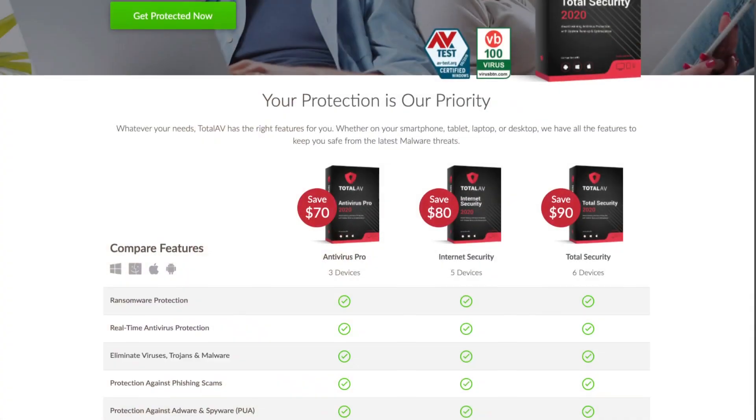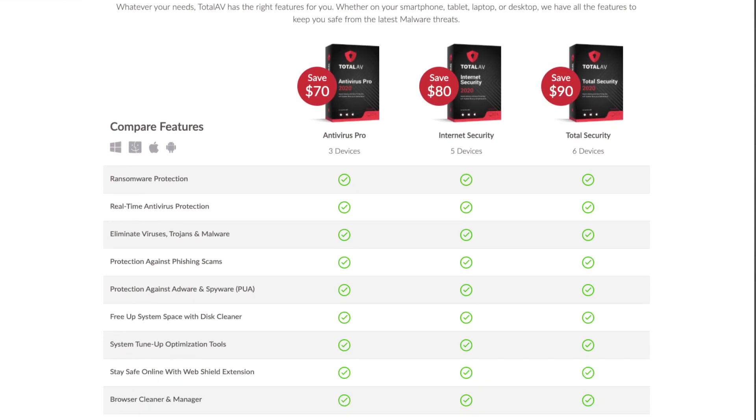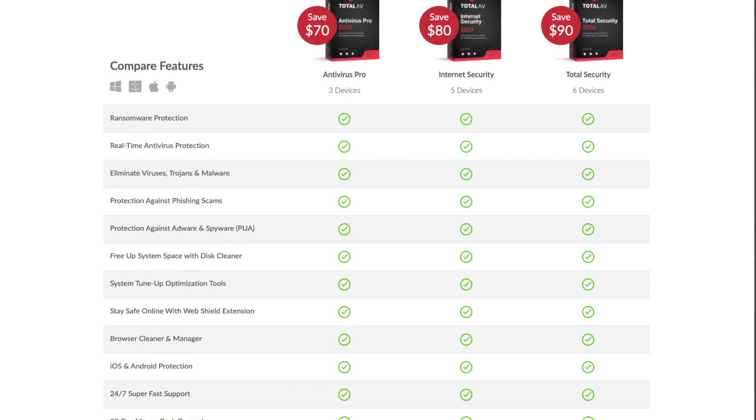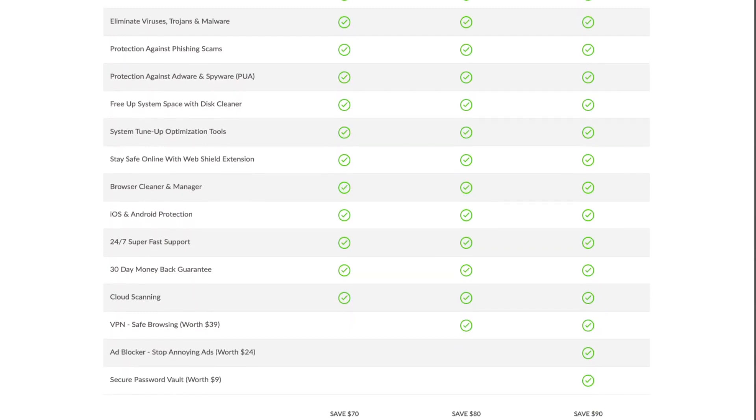TotalAV offers various packages. The entry-level package is probably most suited for individuals like you and me. But even the cheapest package offers tons of features, ranging from a VPN to an ad blocker and disk cleaner. Top it all off with maximum device compatibility, and you have one solid piece of virus protection software.